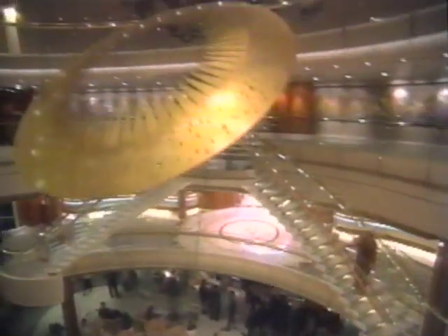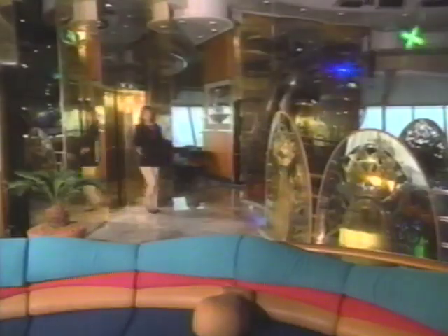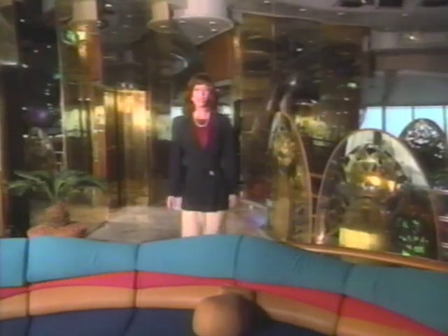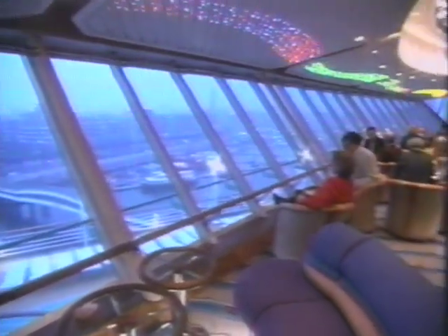The scenic elevators take you up through the light-filled Centrum all the way to the top of the ship. Here we are at the hallmark of all Royal Caribbean ships — the Viking Crown Lounge. We're a full eleven decks above the ocean. What a panoramic view. The perfect place to relax, kick back, and let the world pass by. And at night, the Viking Crown Lounge turns into a rocking disco.